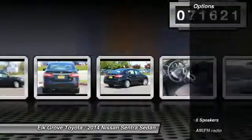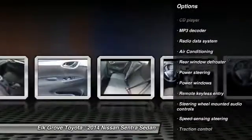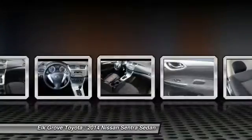Here are some of this vehicle's great options: traction control, dual airbags, air conditioning, power steering, AM-FM stereo with CD player, electronic stability control, power windows, trip computer, security system, and CD player.